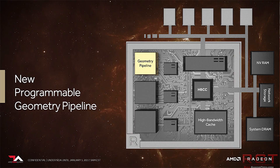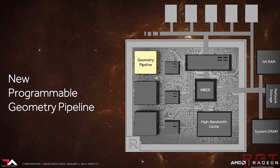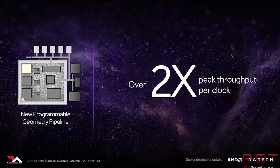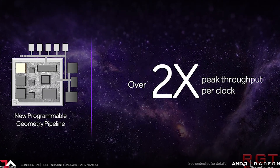Because to the average user, they're not going to know this stuff, and they're not really going to want to spend money on a 4GB graphics card. I'm not saying it won't happen, but I'd be surprised if it did.